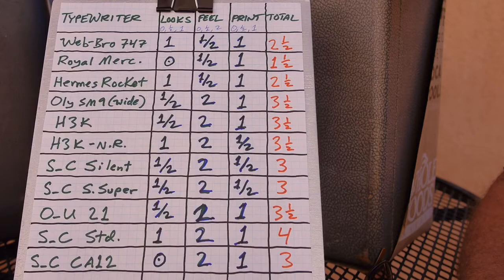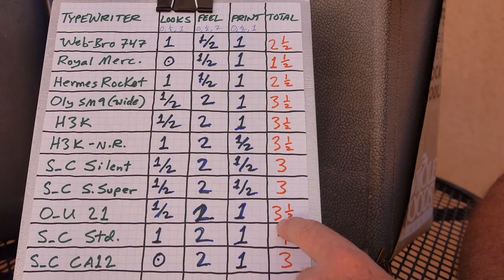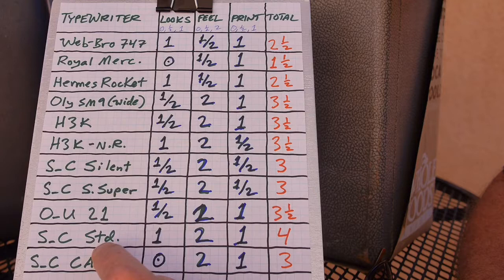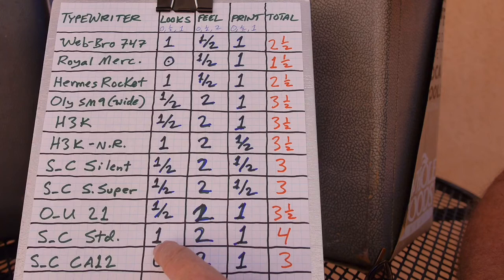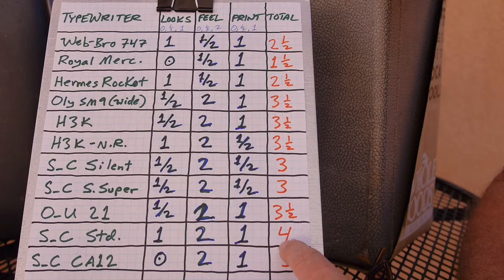I have an Olivetti Underwood 21 — a bigger, medium-sized typewriter. Looks is only a one half; it's not nearly as nice looking as the Olivetti Lettera 22s. Feel is definitely a two and print quality is a one. So it's up there at three and a half — that's a keeper. I also have a Smith Corona Standard — a sleek little pretty black machine, heirloom quality. Looks is definitely a one, haptics is definitely a two, print quality is definitely a one. It scores a four — the highest score in my entire collection, consistent with how I feel about it.